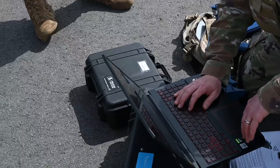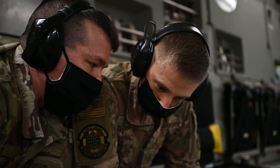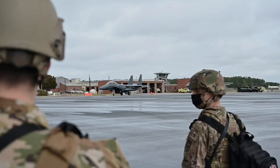There's a lot more going on than what meets the eye when it comes to these exercises. There are a lot of moving parts, a lot of jobs working together, and the multi-capable airman aspect in general is going to be very valuable to every airman that's a part of it.